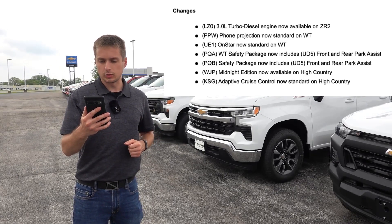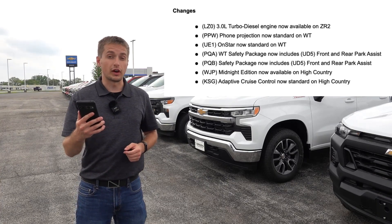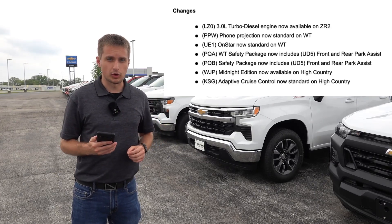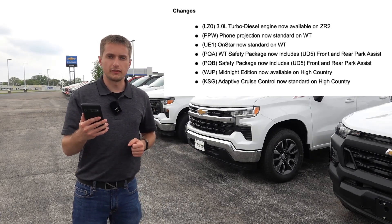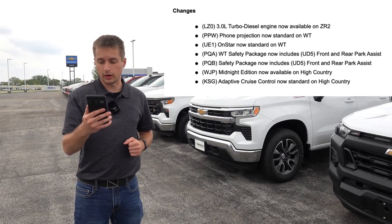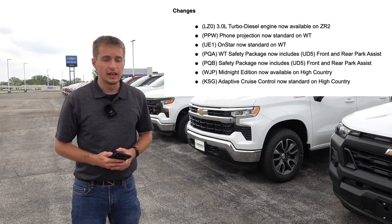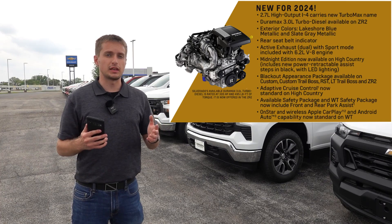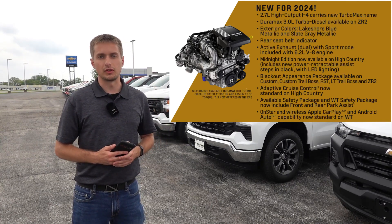The work truck safety package, as well as the normal safety package on some of the higher trim levels, now includes front and rear park assist sensors. The midnight edition is now becoming available on the High Country trim, which is the most luxurious top trim in the Silverado lineup. Adaptive cruise control is now going to be standard on the High Country as well, instead of formerly being about a $500 option. Nice to see Chevy making more driver assistance features standard, even on the higher trim level.